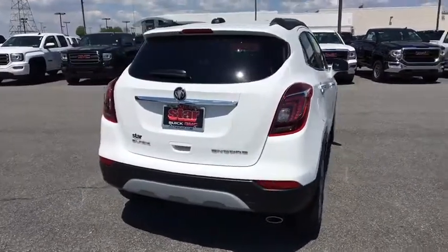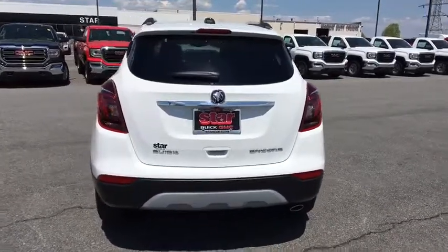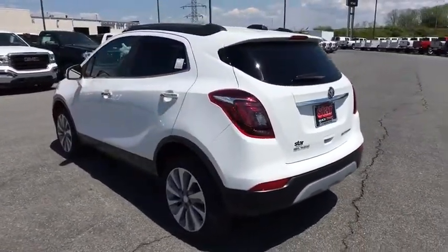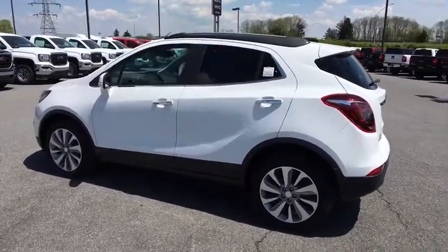Power windows, security system, electronic stability control, trip computer, rear window defroster, remote keyless entry, Sirius satellite radio, brake assist, tachometer, panic alarm, driver vanity mirror, power driver's seat.